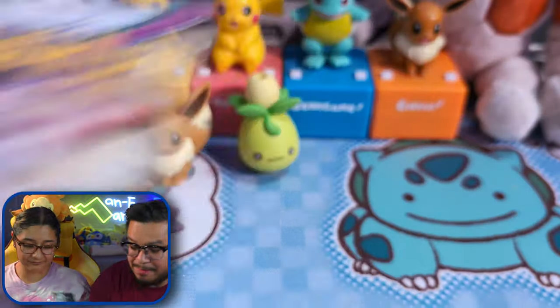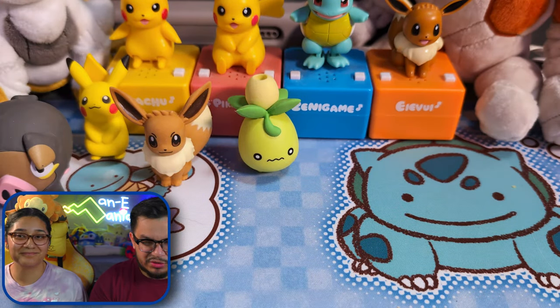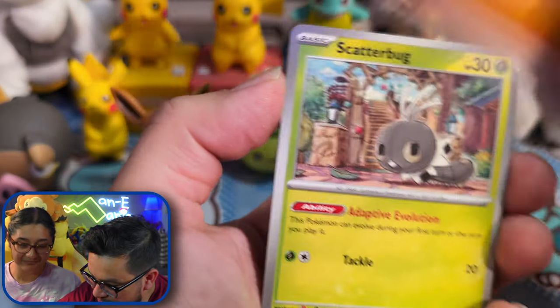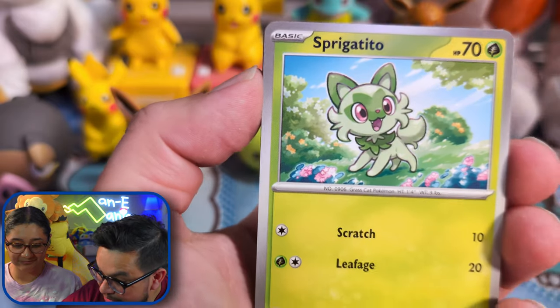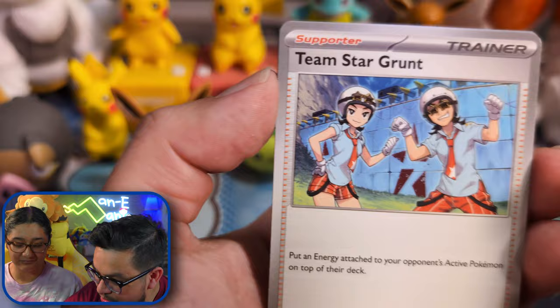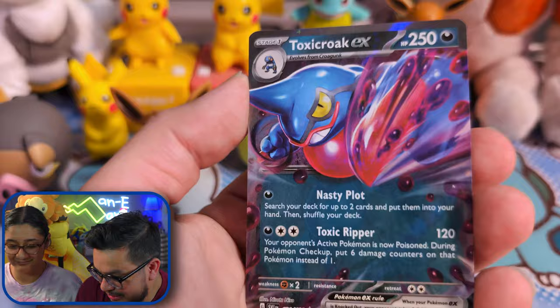The packs that this set comes with are Scarlet and Violet and Paldea Evolved. Paldea Evolved was one of those sets people didn't really care about when it first came out, but all of a sudden people are like, 'Paldea Evolved wasn't that bad,' and prices are starting to escalate. We have Fighting Energy, Scatterbug, Chewtle, Sprigatito, Pawniard, Judge, Flutter Mane. And we get a Toxicroak — look at that, another hit!